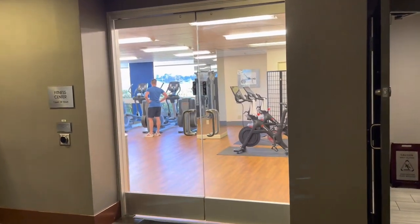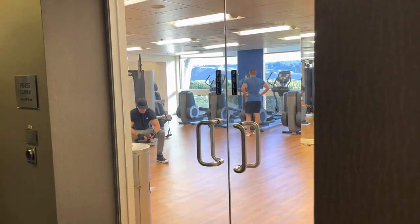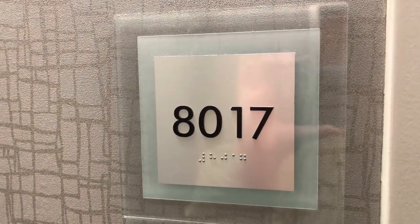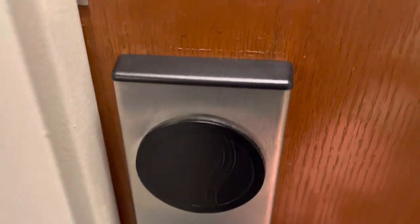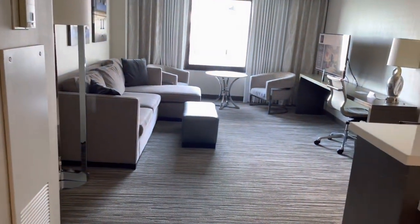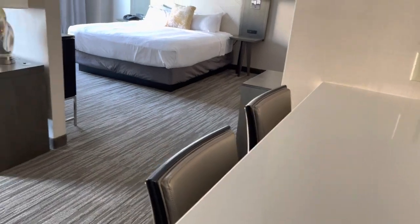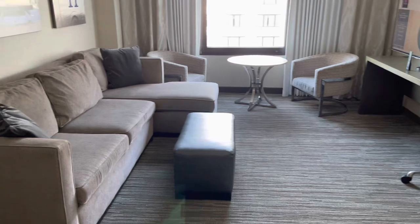They have a small gym area here at this hotel. We were upgraded to an executive king suite on the eighth floor, room 8017. The room is split into two sections — a living area and a bedroom. It also has a small wet bar with a mini fridge underneath. It's a really nice space.